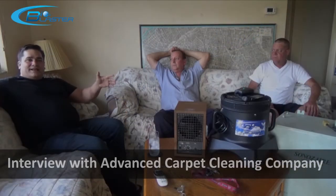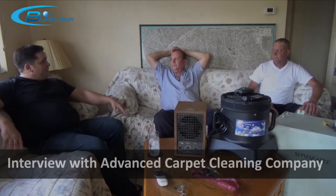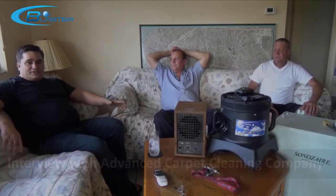Hey everybody, this is Charles and I'm the product developer at the home of the Bioblaster Ozone Machines. Today I'm all the way over in Ormond Beach, Florida with one of my proud Ozone Generator owners, Bobby Gentry. His company is called Advanced Carpet Cleaning here in Ormond Beach and it's a family owned business.